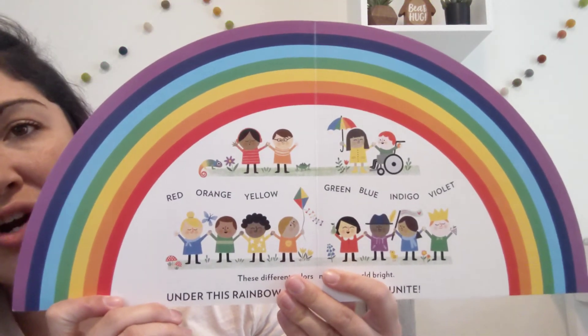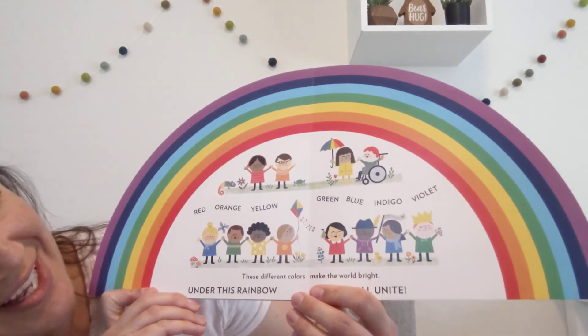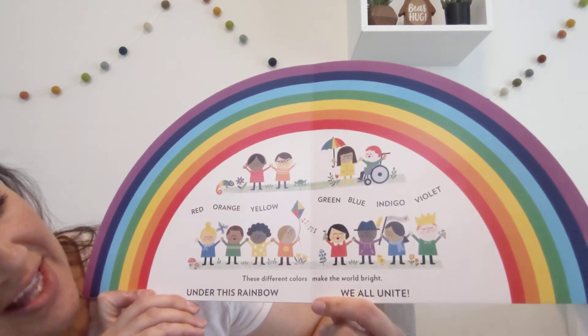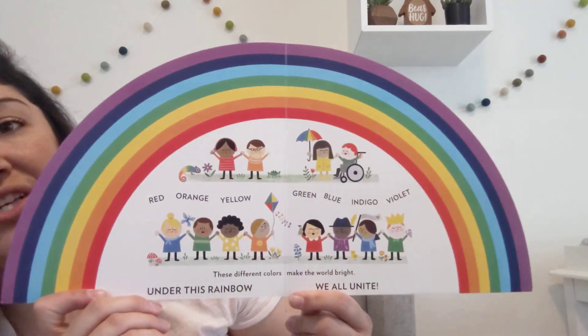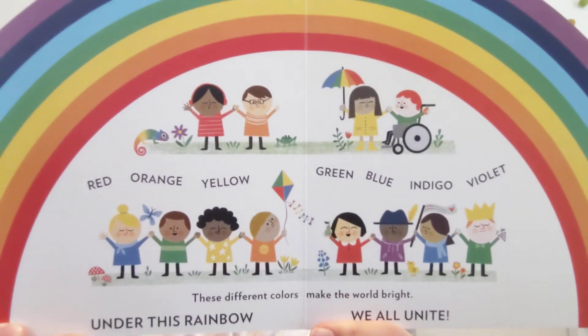Red, orange, yellow, green, blue, indigo, violet. These different colors make the world bright. Under this rainbow, we all unite.